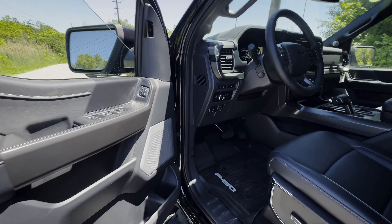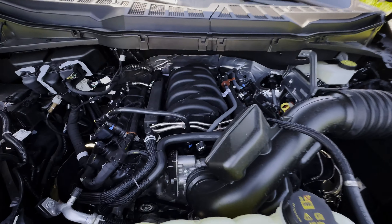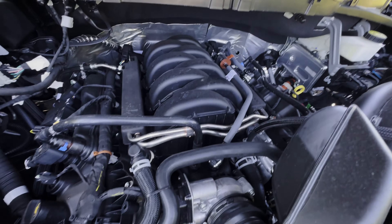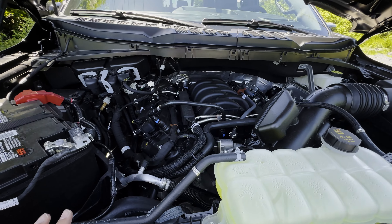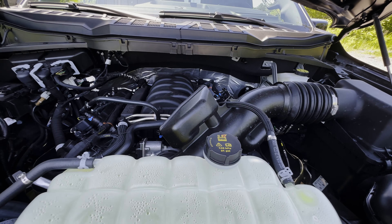Let's take a peek under the hood. With the 2024 F-150, there are a few small changes — you're no longer looking at the 3.3-liter V6 as the standard engine; it's now the 2.7-liter EcoBoost instead. But this one has the Coyote 5.0-liter V8 — 400 horsepower and 410 pound-feet of torque.